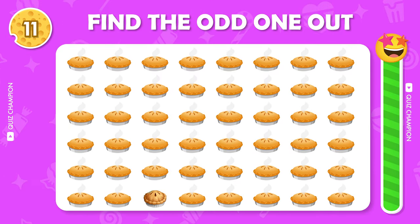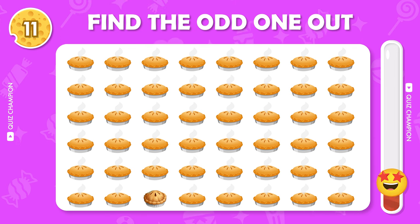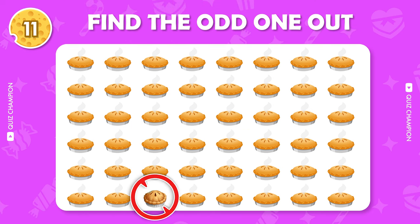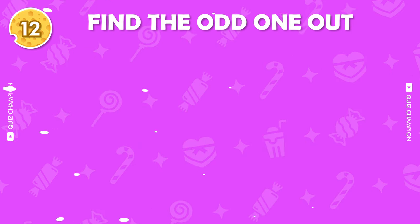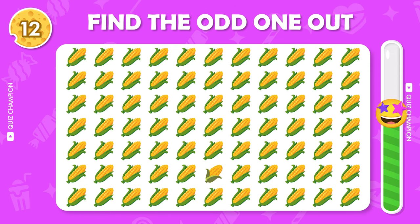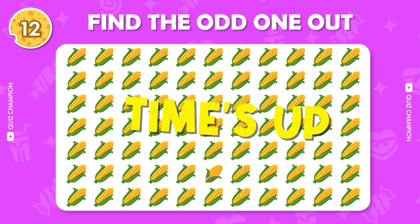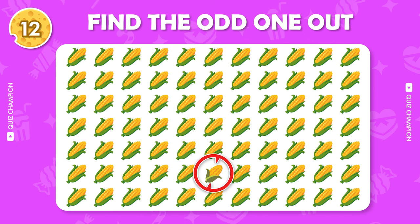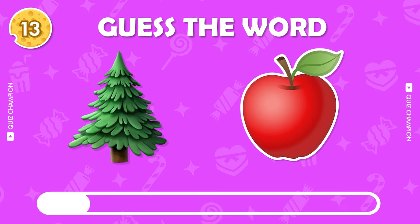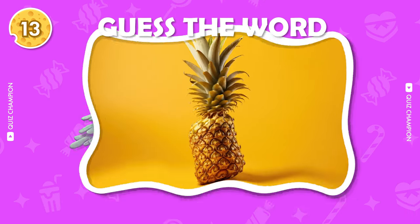Next question. Are you ready? Find the odd emoji out. It's pineapple.